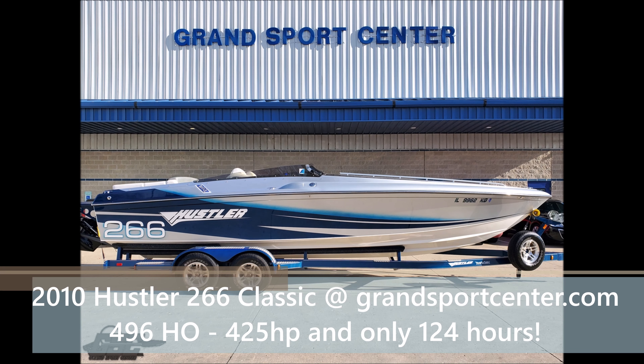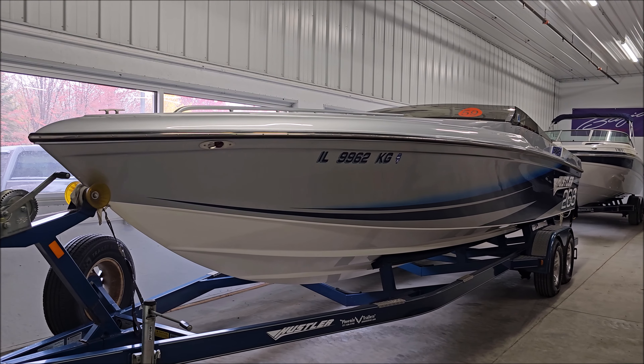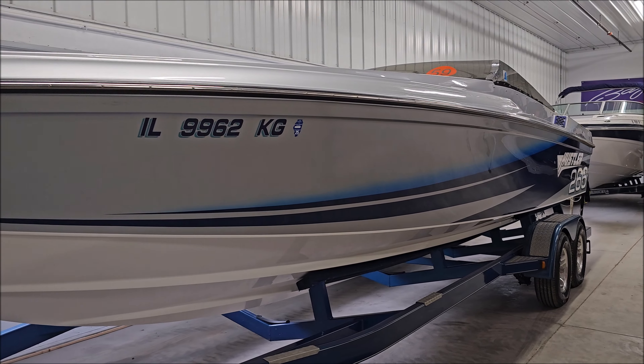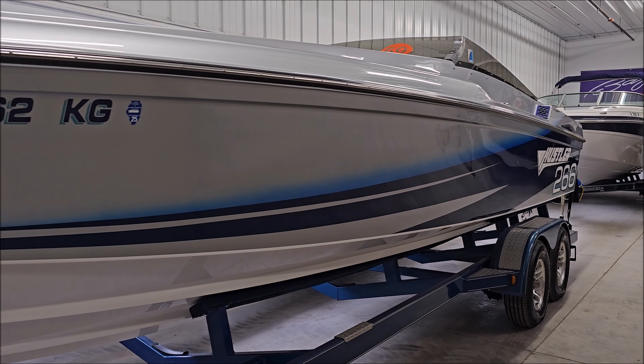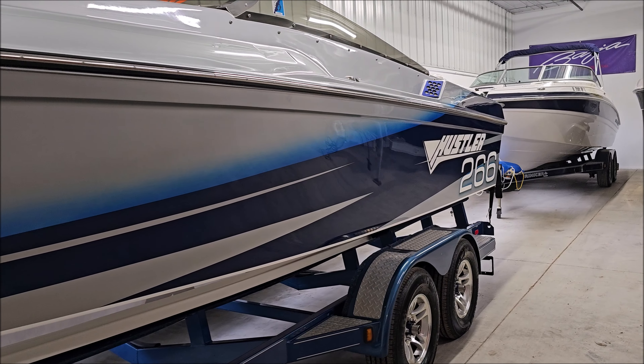Today we're going to take a walk around this 2010 Hustler 266 Classic, listed for sale here at Grant Sports Center in Lincoln Hills, Illinois. Just 124 hours, this boat's equipped with the 496 Mag HO, 425 horsepower.